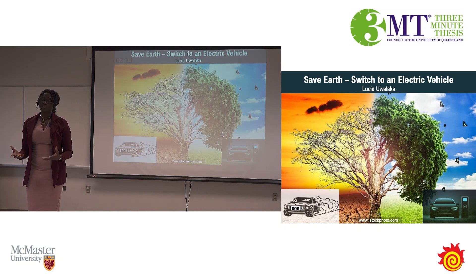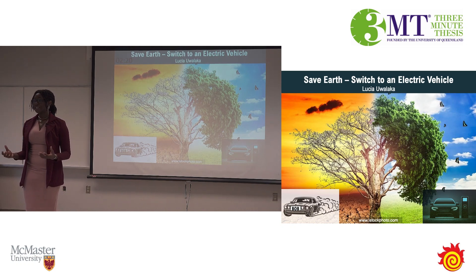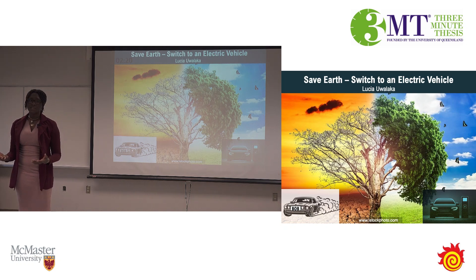The biggest direct contributor to emissions from each of us is our vehicles. Unfortunately, despite contributing so much, their efficiency is so little, ranging from 20 to 40 percent at best.